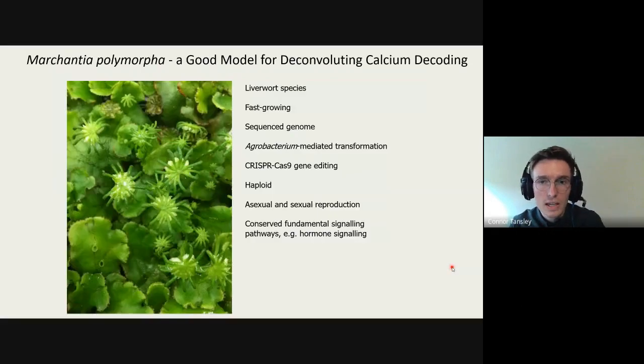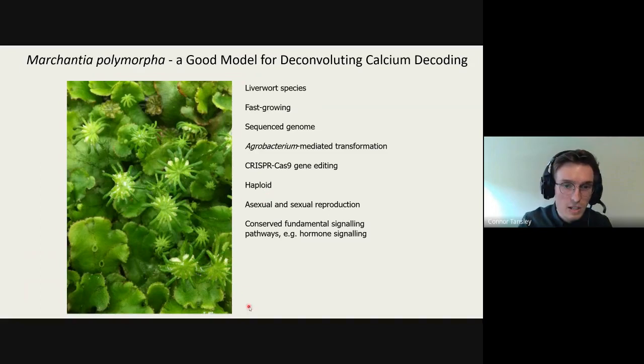Marchantia is relatively fast-growing: it reaches its adult life phase in about a month. We have a fully sequenced genome as of 2018, and we can carry out Agrobacterium-mediated transformation to insert transgenes, including CRISPR-Cas9 gene editing tools. Because the plant is haploid — it has only one copy of its genome in its dominant life phase — it's very easy to perform a single gene knockout, which is a huge benefit compared to the polyploidy seen in many crop plants.